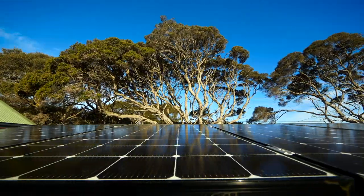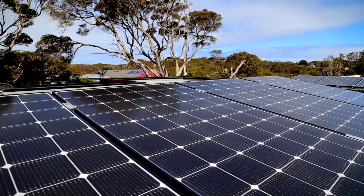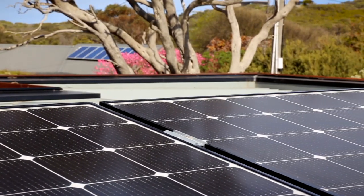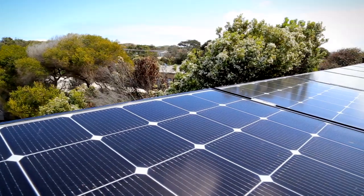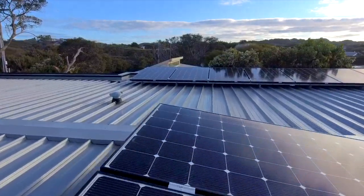With the wiring finished, our brand new LG Neon 2 panels slip into their final resting place in the array and immediately get to work powering our home.